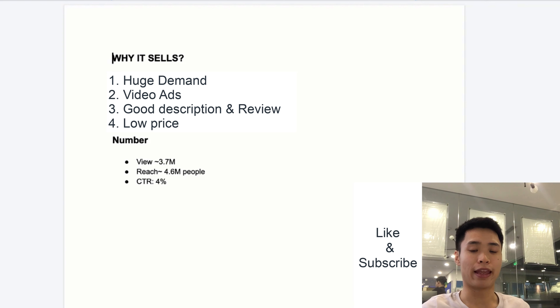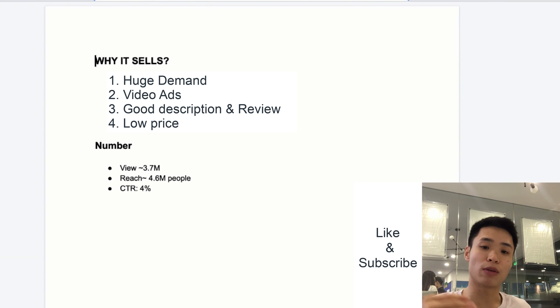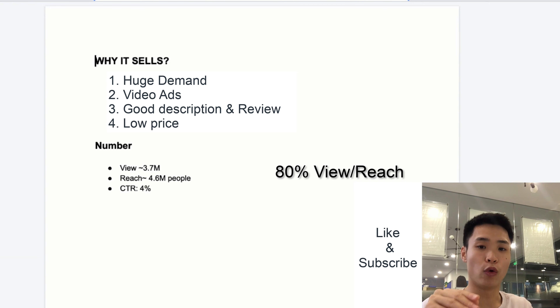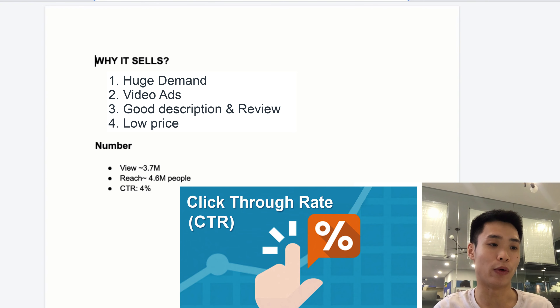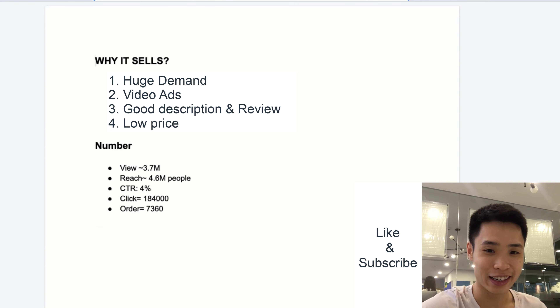This video ran about two weeks ago and got around 3.5 to 3.7 million views. I estimate it reached about 4.6 million people, with roughly 80% actually viewing the video. With an assumed 4% CTR, that gives about 184,000 clicks. At a 4% conversion rate for that store, that's over 7,360 orders from this one product in a very short amount of time.